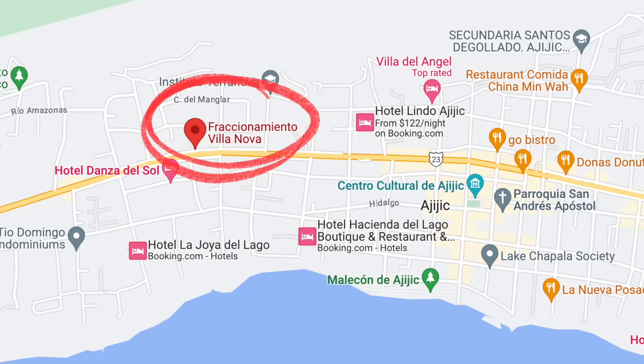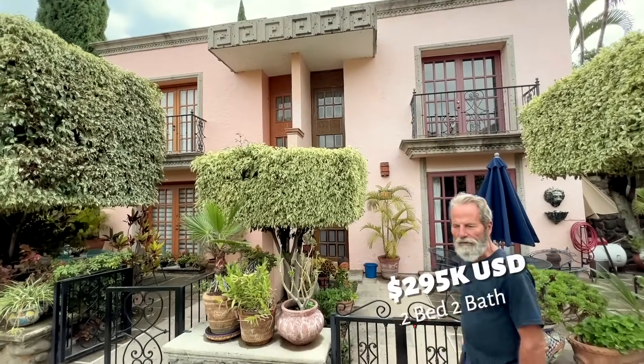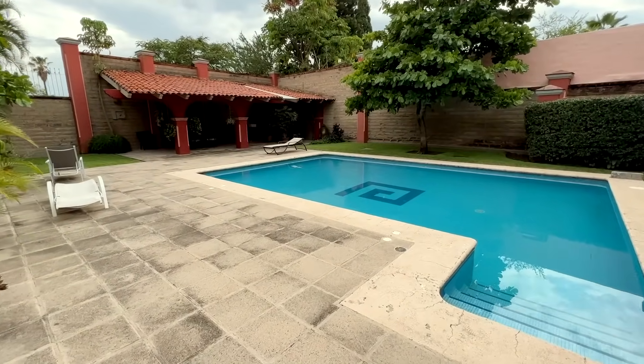We are now in Villanova, again in Upper Ajijic. This is a walkable location to many restaurants and to the village square, the plaza. The unit behind me sold very recently at $295,000. That was a two-bedroom, two-bath. Fees are very, very low in this area. There's a common swimming pool, and we're in one of the most exclusive areas with a big variation of prices.